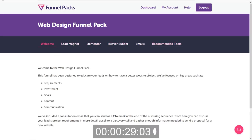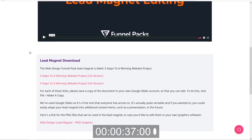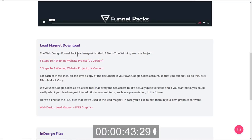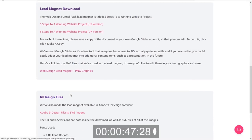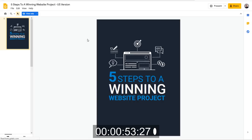It looks like there are a few tabs up here with all the assets we'll need. First, let's look at our lead magnet. Here's a demonstration video that goes through everything — we're going to skip that and just get after it. So we need the 'Five Steps to a Winning Website' and we want the US version. I'm going to open that. Here are some graphics; I don't think I'll be needing those. I'm not going to be customizing everything in this video. So let's take a look at our lead magnet.